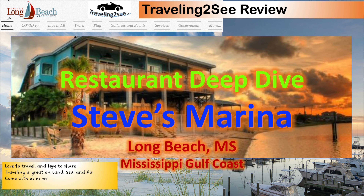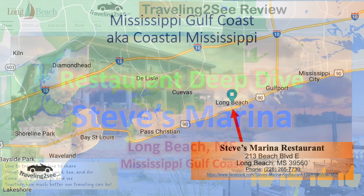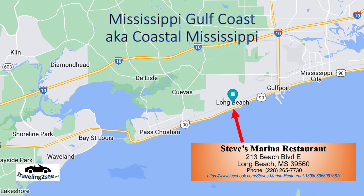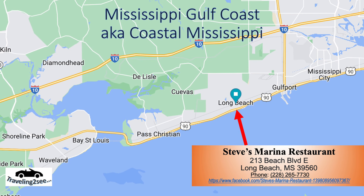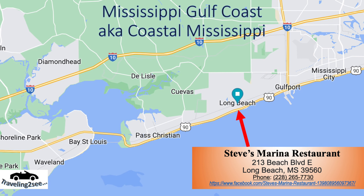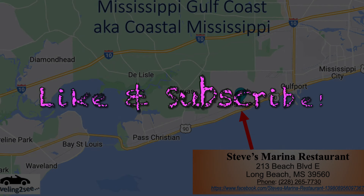Come with us as we go and see together how much better our traveling can be — four thumbs up. Don't miss Steve's Marina if you're in the area. It's right on the Mississippi Gulf Coast in Long Beach, Mississippi, right at Long Beach Harbor. Like and subscribe — you can see these and other videos, and keep traveling.